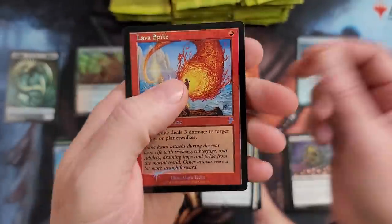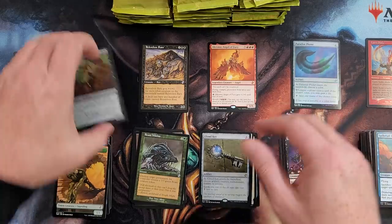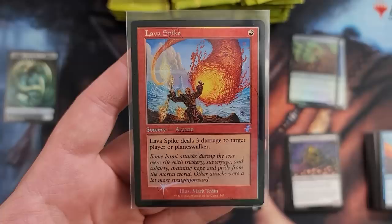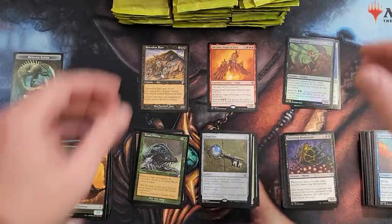Get off me, dawg. Nobody's on you. You're ugly. We like to split our foils here. That frickin' lava spike — $67.13, dawg. That's not bad.